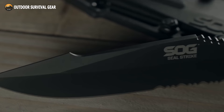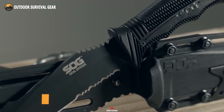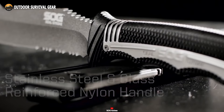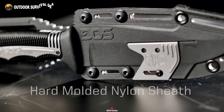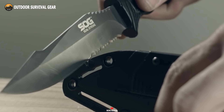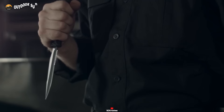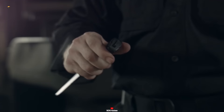Drawing upon years of real-world deployment experience, the SEAL Strike by SOG is a testament to their wealth of knowledge. Boasting a formidable 4.9-inch full-tang knife blade forged from black titanium nitrite-coated AUS-8 stainless steel, it embodies unmatched durability and reliability. Equipped with a glass-reinforced nylon handle, the SEAL Strike ensures a comfortable grip and unparalleled handling. Its hard nylon sheath features an integrated cord cutter, a single-stage sharpener, and enlarged attachment points. Despite tipping the scales at a mere 5.6 ounces, the SEAL Strike does not compromise on durability — a fully functional blade ready for any challenge.